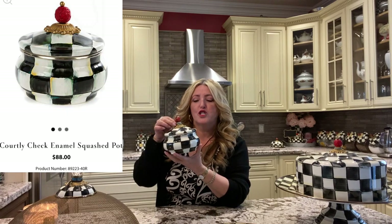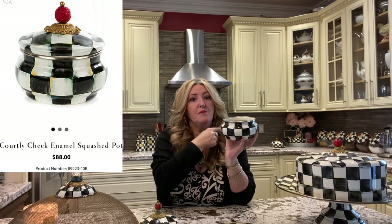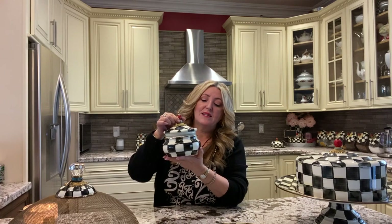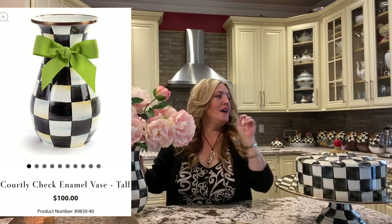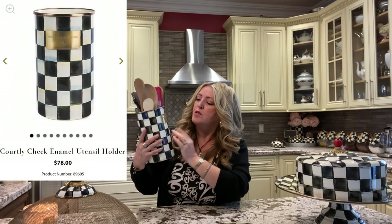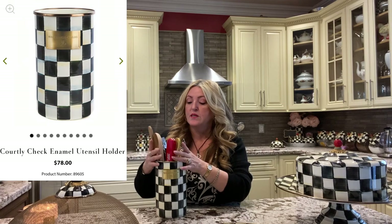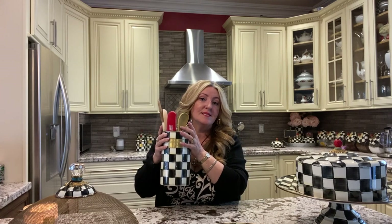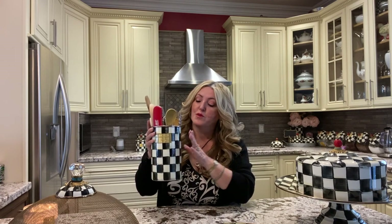My next piece is this squash pot. I actually have this in my little coffee bar and I put brown rock sugar in here. You can use it for many different things, but that's where I'm using this little cutie. My next piece is this flower vase, also in my coffee bar. I change the flowers all the time and whenever I get fresh flowers, this is the vase I use. My next piece is this utensil holder with the Mackenzie Childs plaque. I currently use it for wooden spoons, but I've also used it as a wine cooler — I put a bottle of wine or champagne in with ice and it keeps bottles cold. It is multifunctional.